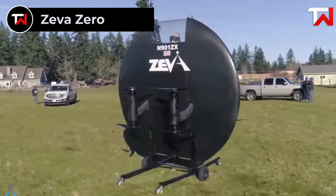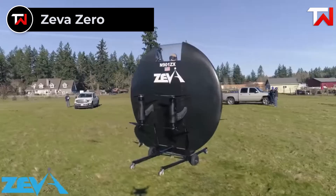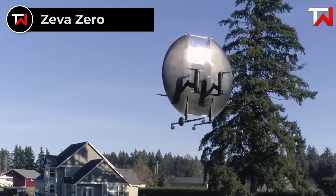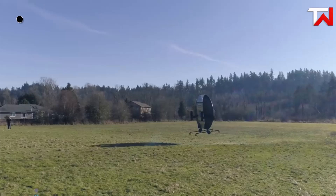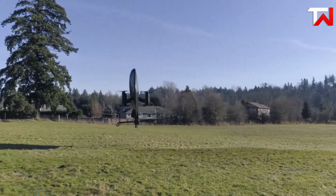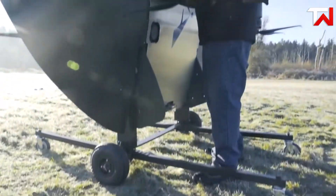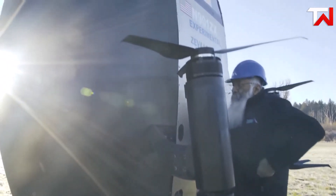Zeva Zero. The Zeva Zero is an innovative one-passenger eVTOL that combines the agility of a multicopter with the aerodynamic efficiency of a streamlined wing. With a top speed of 160 miles per hour and a range of 50 miles, it offers quick, futuristic transportation. Its compact 8.5-foot dimensions allow it to fit into standard parking spaces, making it practical for urban use.